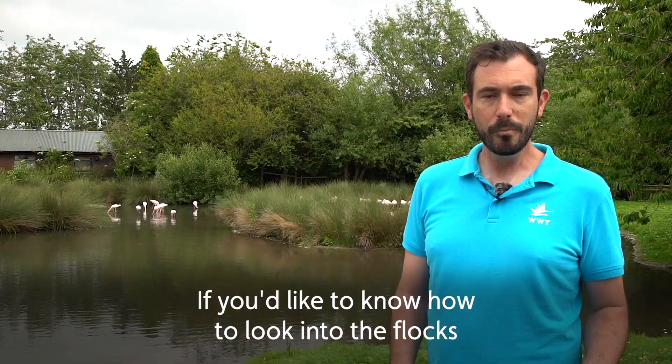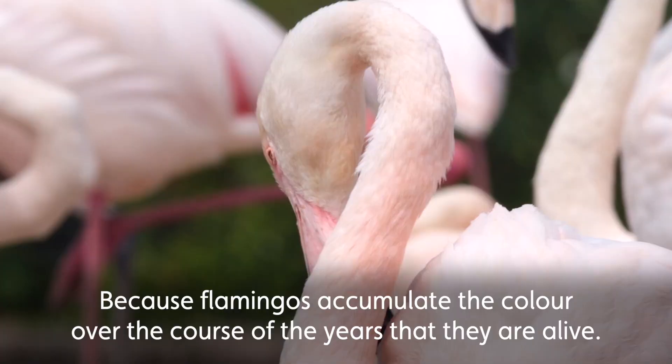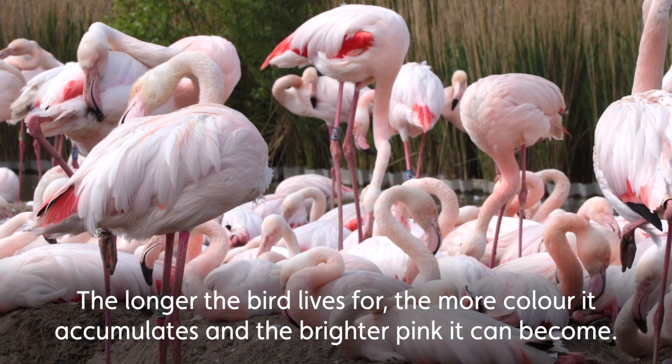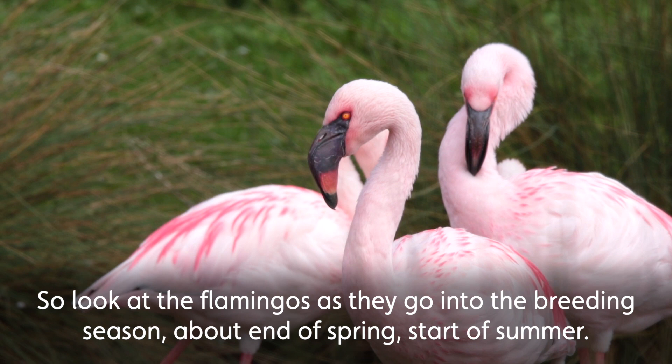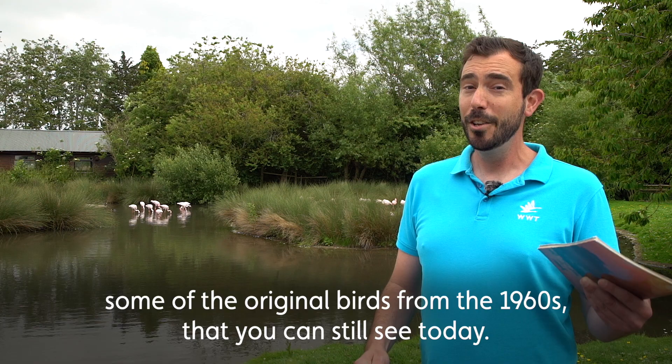If you'd like to know how to look into the flocks and spot some of these really old birds, we can base that on their colour, because flamingos accumulate colour over the course of the years they are alive. The longer the bird lives, the more colour it accumulates and the brighter pink it can become. So look at the flamingos as they go into the breeding season around the end of spring and start of summer — it's those brightest, most vibrant birds that are potentially the oldest birds, some of the original birds from the 1960s that you can still see today.